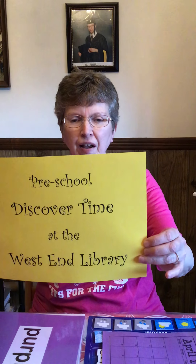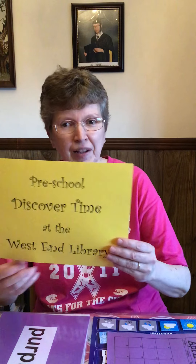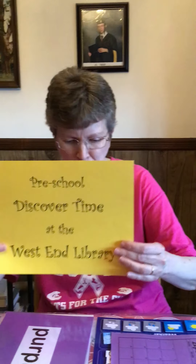Hey Discover friends, Miss Judy here with another episode of Discover Time. But today, not at the West End Library. As you can see, I am in an undisclosed location. The reason for this is I'm not going to be at the library on Tuesday, so we decided to film this ahead of time.